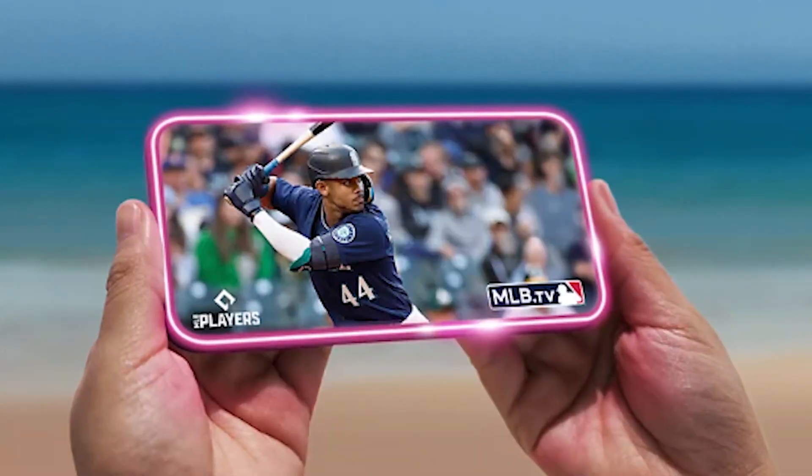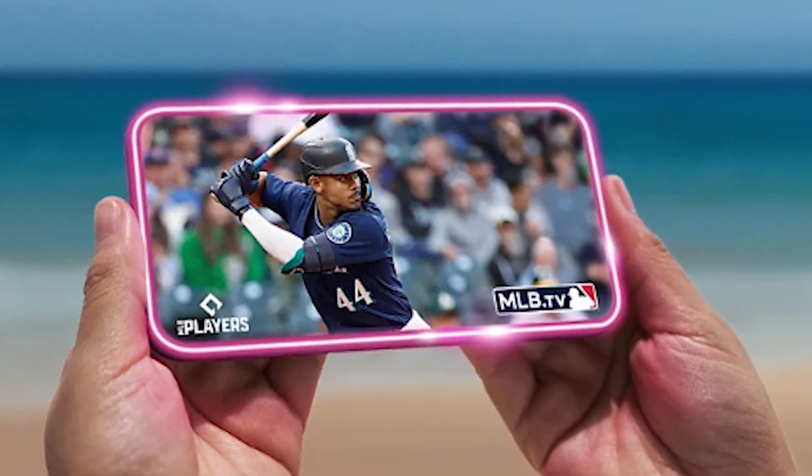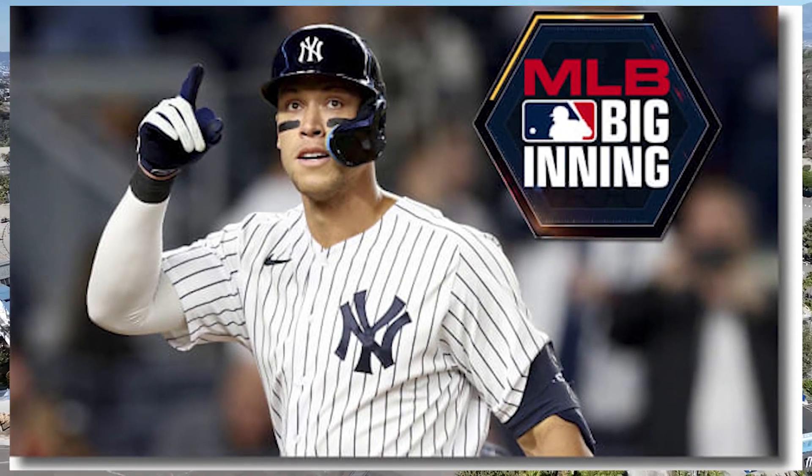So currently, T-Mobile's free MLB.TV subscription is the best option. Note that this free subscription is not included automatically — you have to install the T-Mobile Tuesdays app and claim your free subscription.